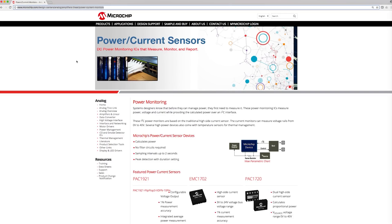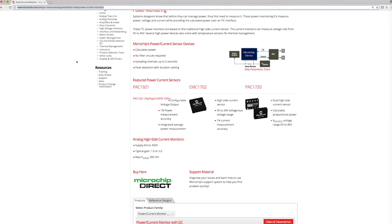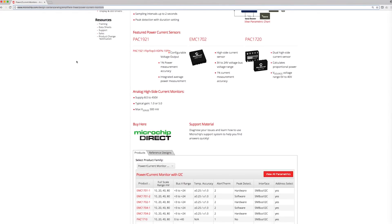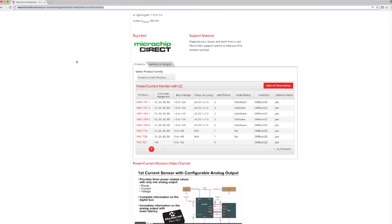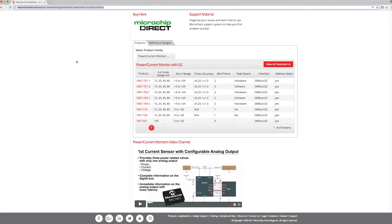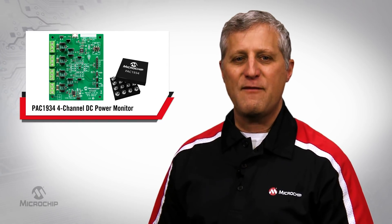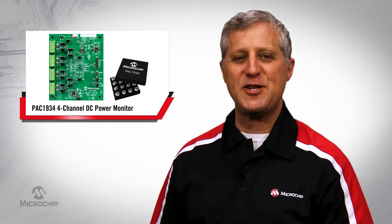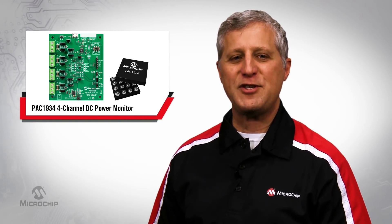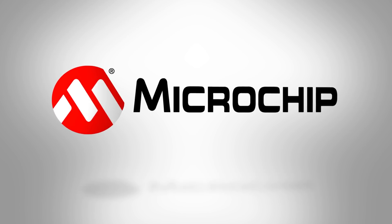If you're interested in more information on our current sensors, please visit the product page listed below. There you'll find product data sheets for the entire current sensor portfolio, including the PAC1934. Thank you for taking the time to learn more about Microchip's PAC1934 four-channel power monitor with accumulator. For additional information, please review the product page at microchip.com/PAC1934 or contact your local Microchip support.